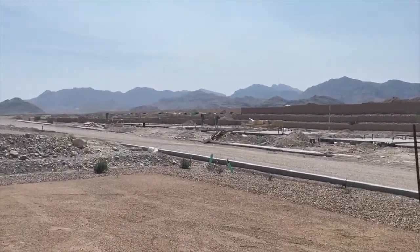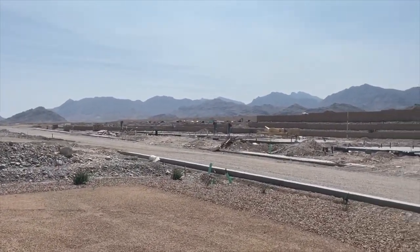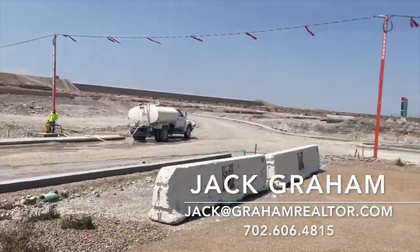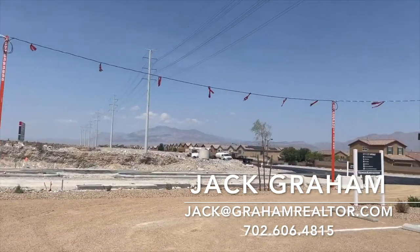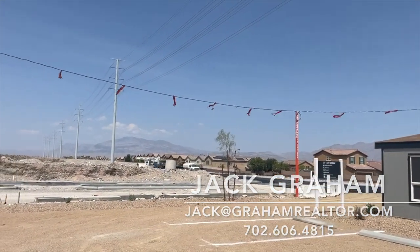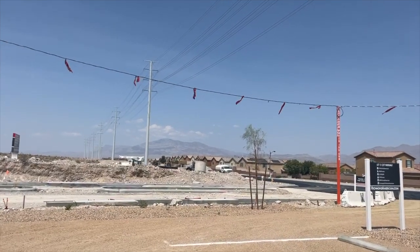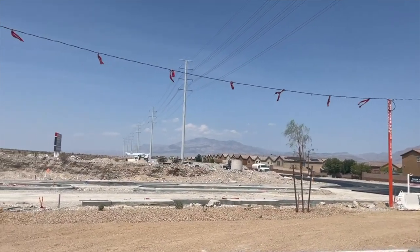Ladies and gentlemen, welcome back to the channel. This is Jack Graham with Simple Vegas, and today I'm going to show you what the newest community out here in Sky Canyon is, which is Sommerston. We have two collections here: Sommerston Ridge and Sommerston Ranch.